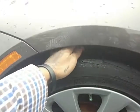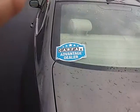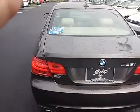Look at the tires on here — still plenty of tread on it, ready for the roads, ready to go. And just like always, it's the Carfax Advantage dealer.